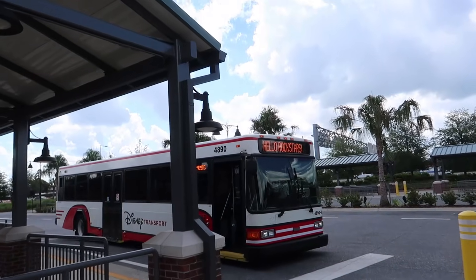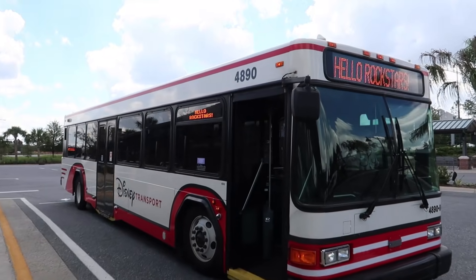If there's one main lobby for all three, we'll go check that out too. Change of plans — the bus for All-Star Music is here, so we're going to All-Star Music.